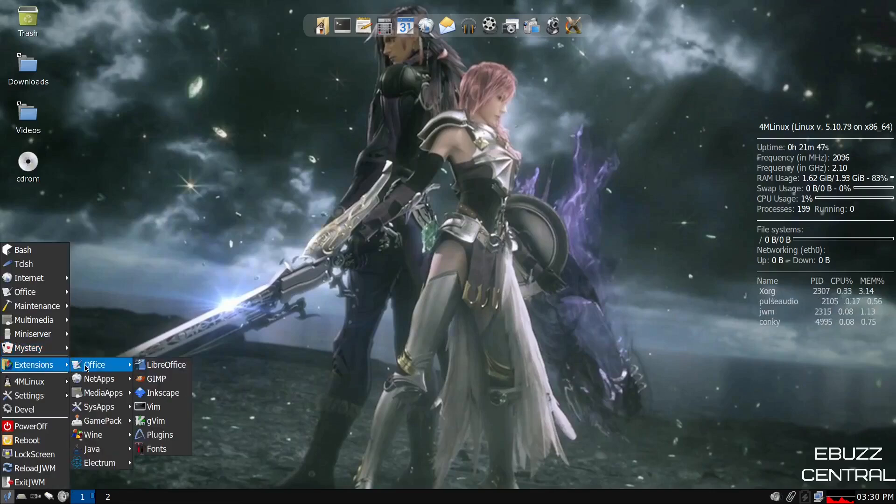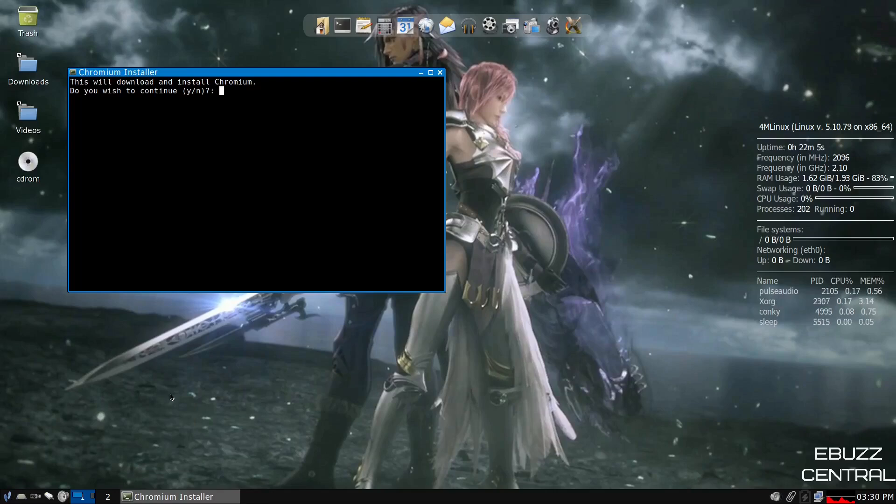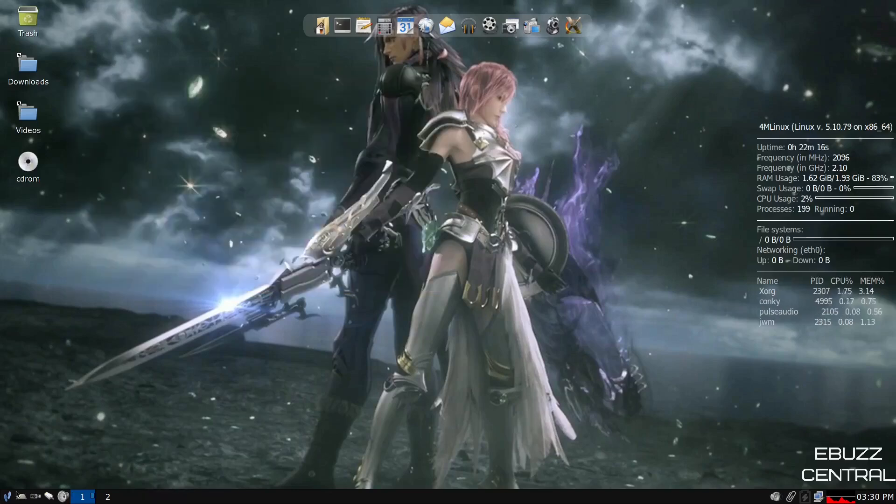Under extensions, you've got Office extensions: LibreOffice, GIMP, Inkscape, Vim, GVim. Under plugins, you've got Chromium, Vivaldi, Pale Moon, Qbit Torrent, Dropbox, and FileZilla. These aren't pre-installed — clicking one will ask if you want to install it. You click yes and it would install to your system. So that's a different way to get applications.